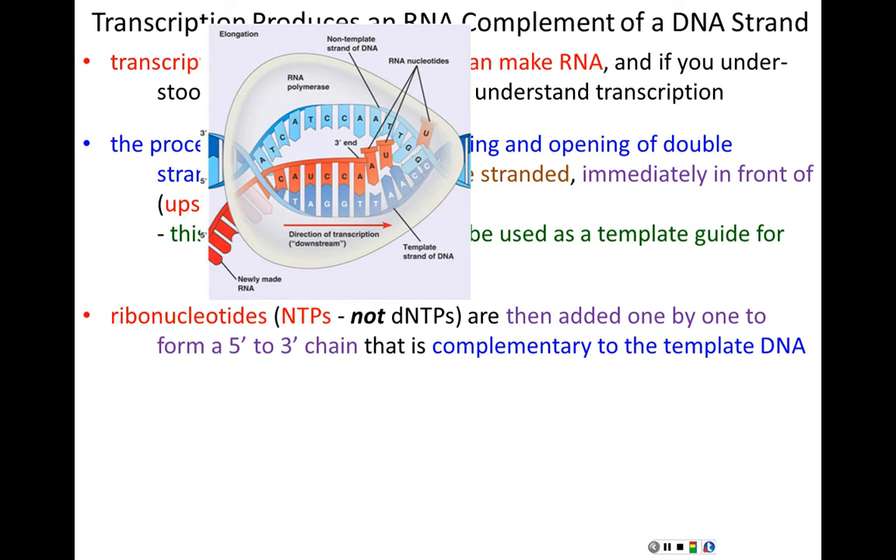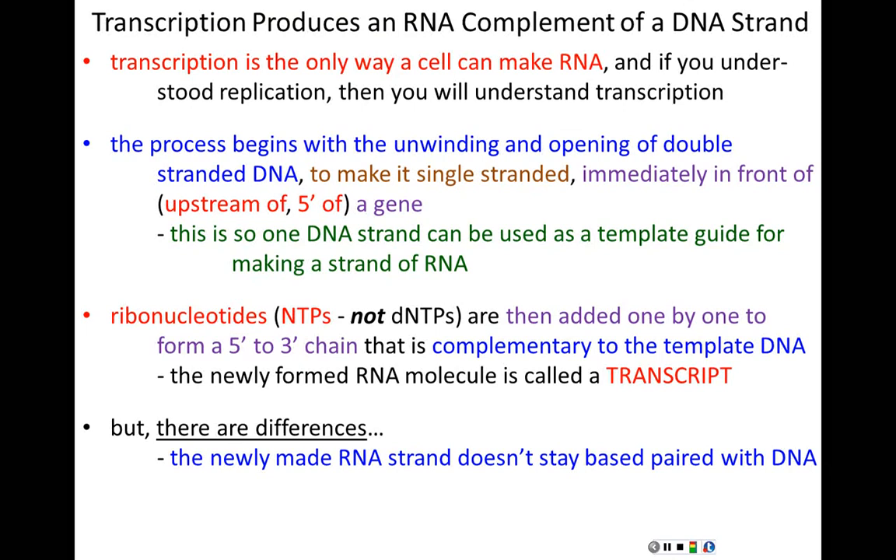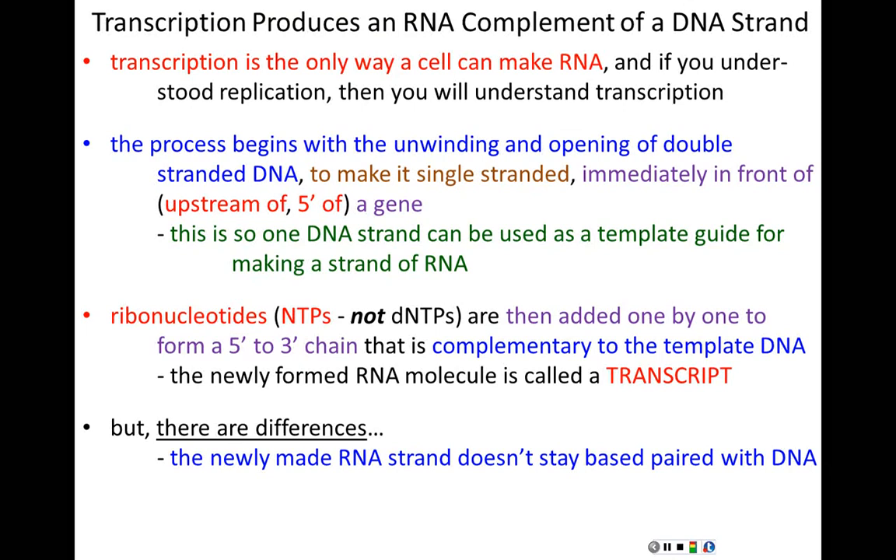Key differences from replication: the newly made RNA strand doesn't stay base-paired with the DNA — it's temporary. As soon as the polymerase passes, the DNA closes back up behind it. So you have a moving transcription bubble — a wave of transcription progressing along the DNA, with the DNA zipping back into double-stranded form behind the moving polymerase. Also, RNA copies are much shorter than full chromosomes because genes are just segments of DNA.